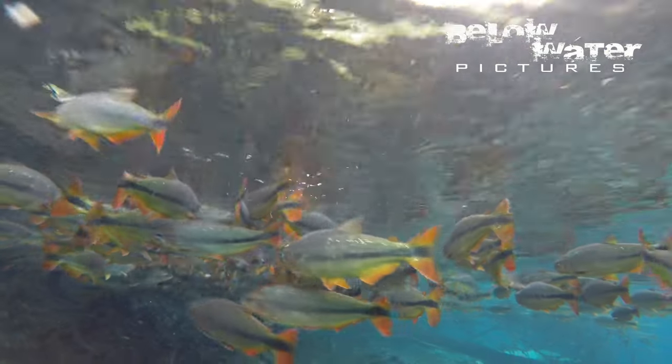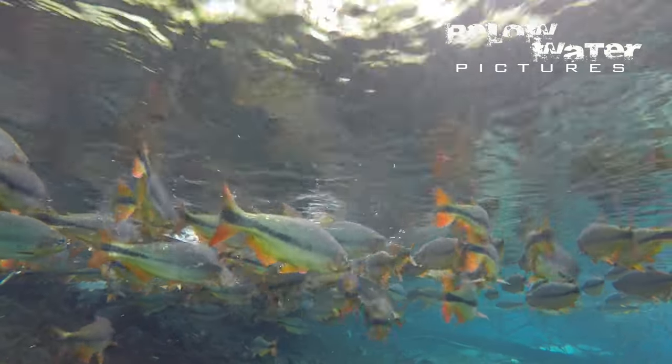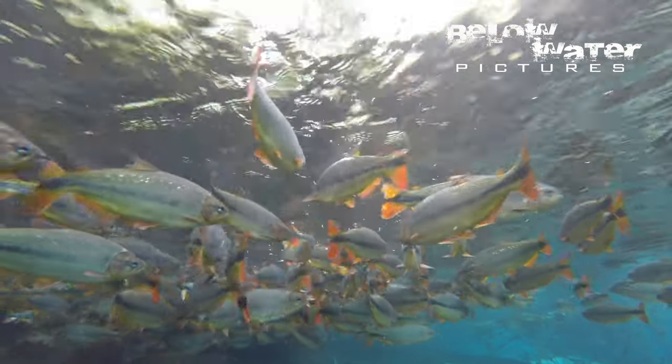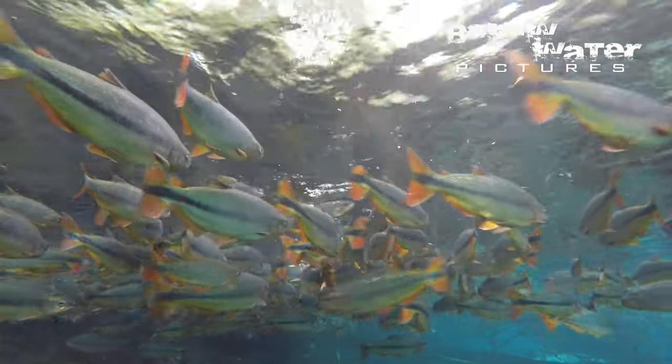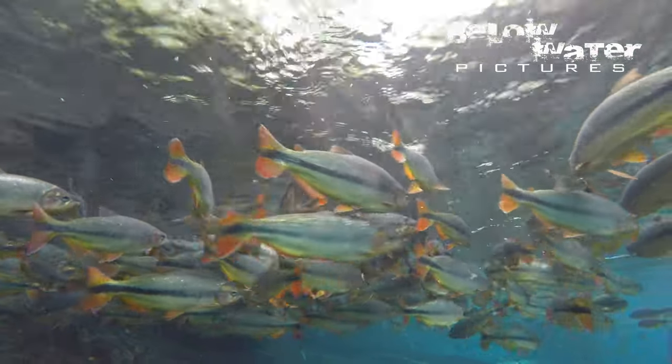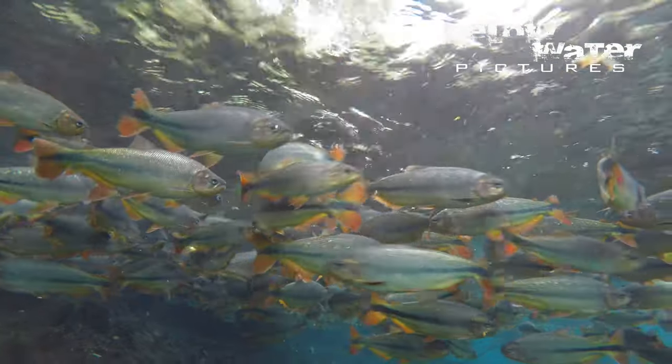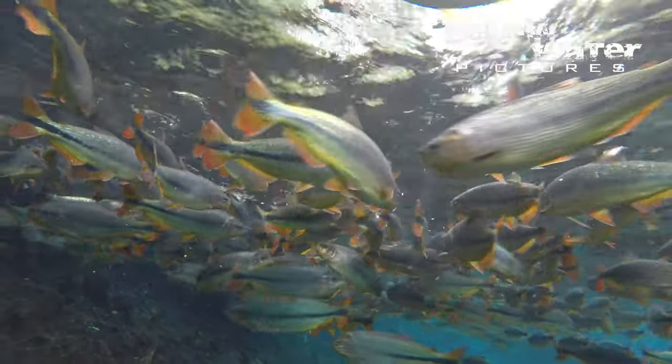Piraputanga live in huge groups here, often in schools of several hundred individuals, all around 16 inches or 45 centimeters. There are few smaller fish, at least not when I visited. I assume that after these schools spawn in the headwaters, the fry migrate down and occupy a different zone in the main river farther downstream.